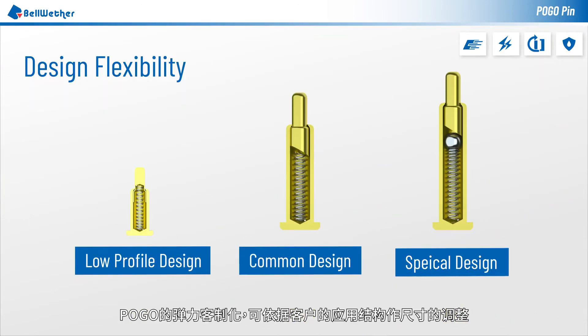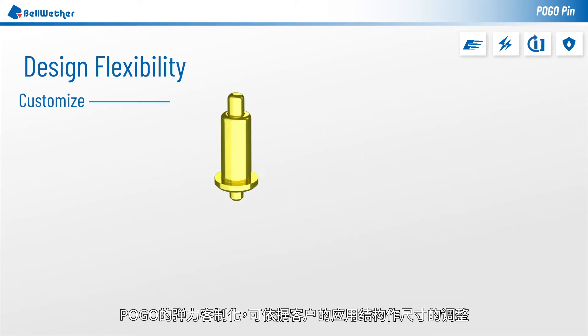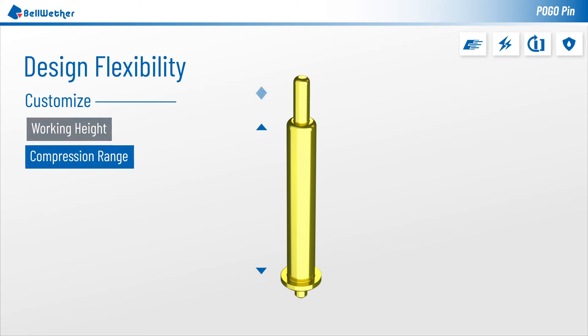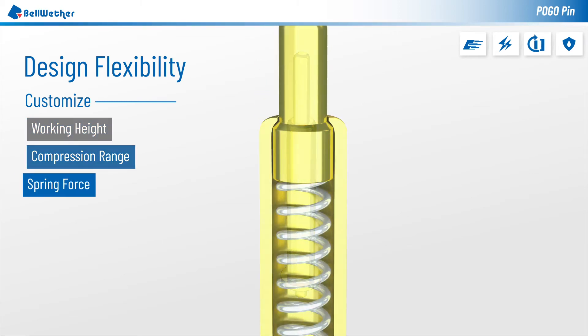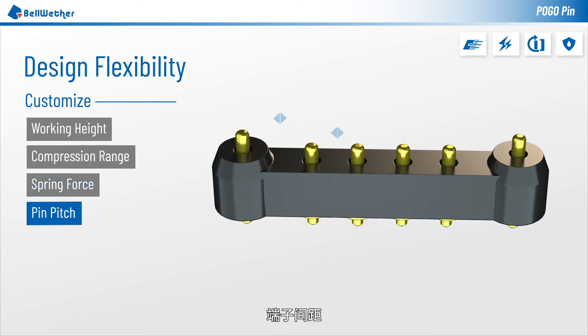Pogo connectors are highly customizable. Dimensions can be adjusted according to customers' needs, including working height, compression range, number of coils, spring force, and pin pitch.